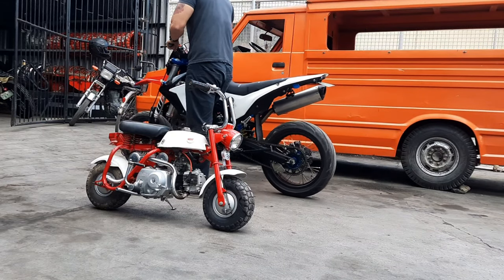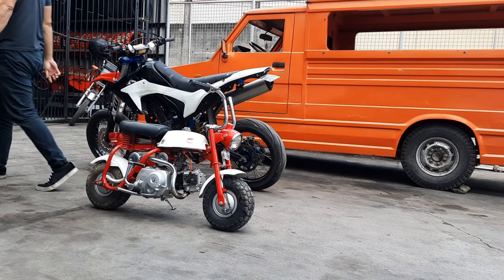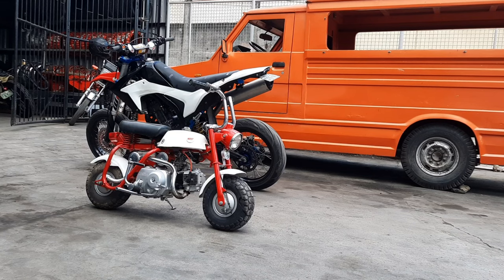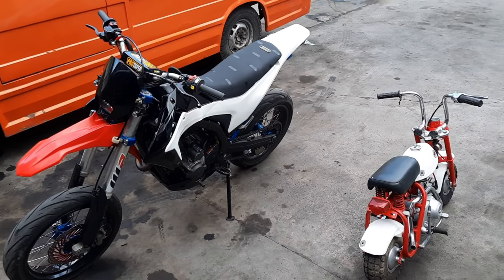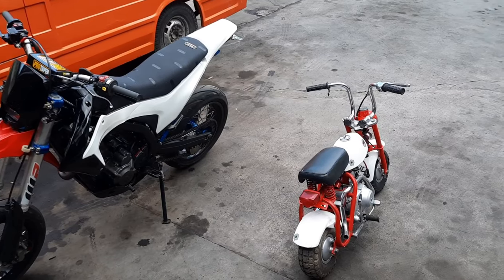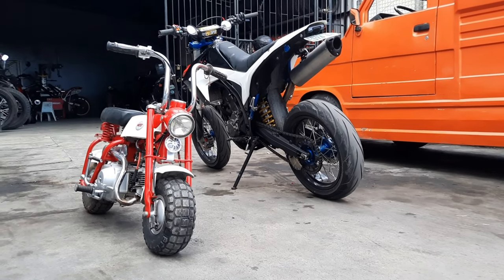Now, just because it's been for kids, it doesn't mean adults can't ride it. Every motorcycle enthusiast, even past their prime, would still have a good time on this bike. And that is what this bike is all about — having fun. This bike is basically the physical embodiment of the saying: it's way more fun to ride a slow bike fast than a fast bike slow.